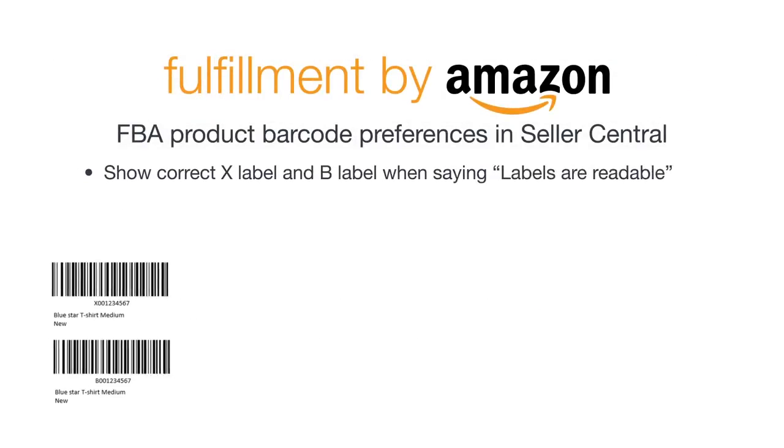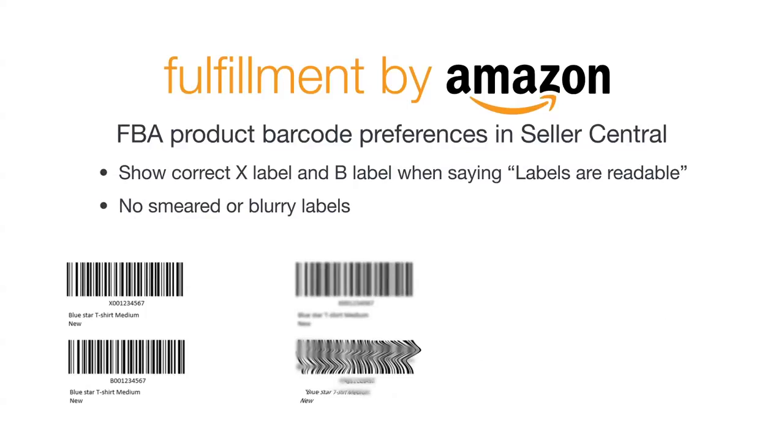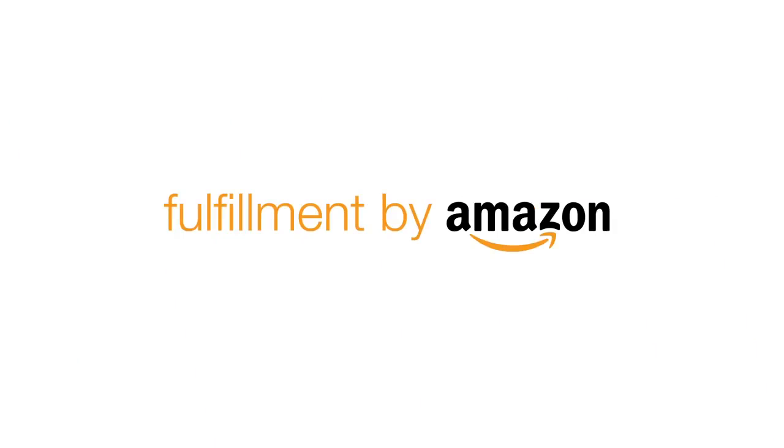Once you print the labels with your barcodes, make sure that they are readable — not blurry, smeared, or smudged — and that the label title matches the item you have placed it on. Now that you know the different types of barcodes and how to make sure your seller account reflects the barcodes that you want to use, you're ready to create your FBA shipment.